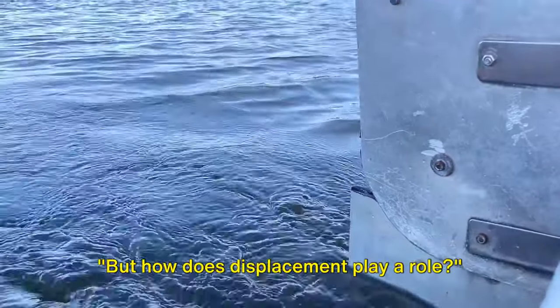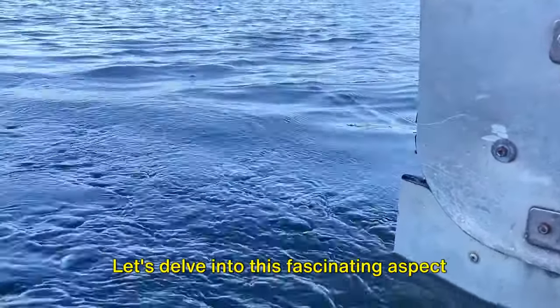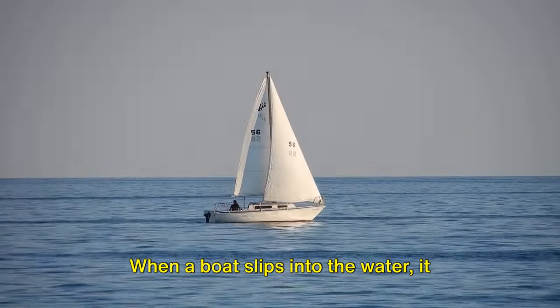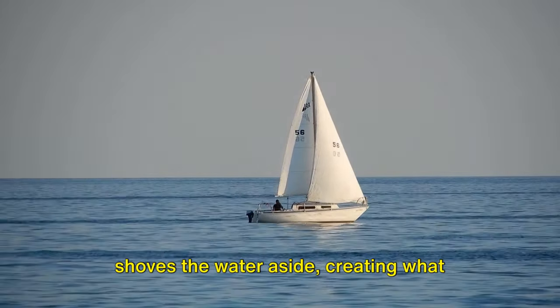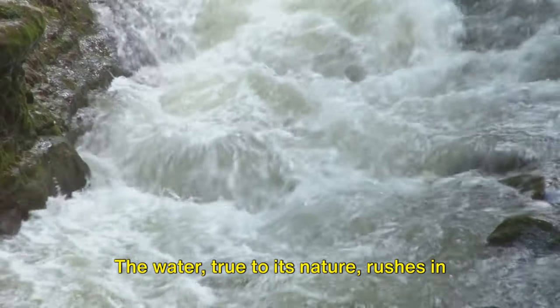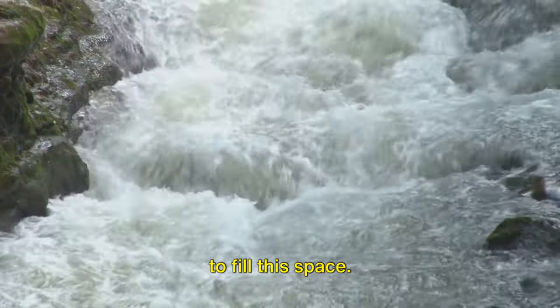But how does displacement play a role? Let's delve into this fascinating aspect of buoyancy. When a boat slips into the water it shoves the water aside, creating what could be thought of as a hole. The water, true to its nature, rushes in to fill this space.